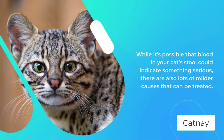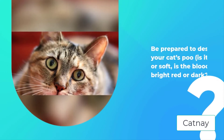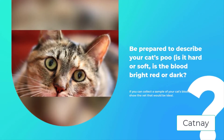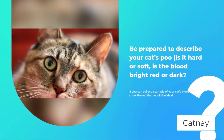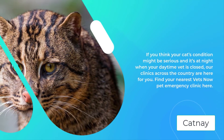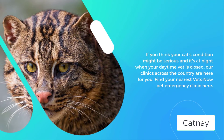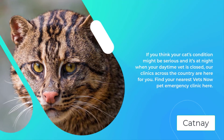Is the blood bright red or dark, and any details that could help diagnose the problem? For example, has your cat been near something toxic or have they had any other symptoms? If you can collect a sample of your cat's bloody poo to show the vet, that would be ideal. If you think your cat's condition might be serious and it's at night when your daytime vet is closed, our clinics across the country are here for you.